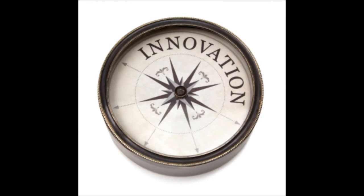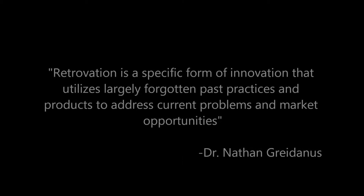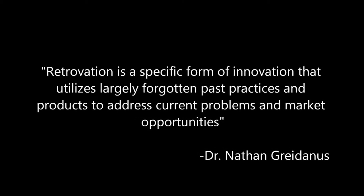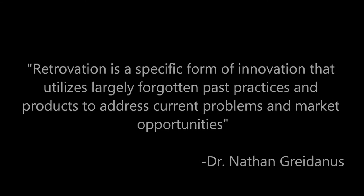Innovation in running shoes has changed in recent years to something more reflective of retrovation. Dr. Nathan Gerdanis, an associate professor of business administration at the University of Manitoba, describes retrovation as a specific form of innovation that utilizes largely forgotten past practices and products to address current problems and market opportunities.